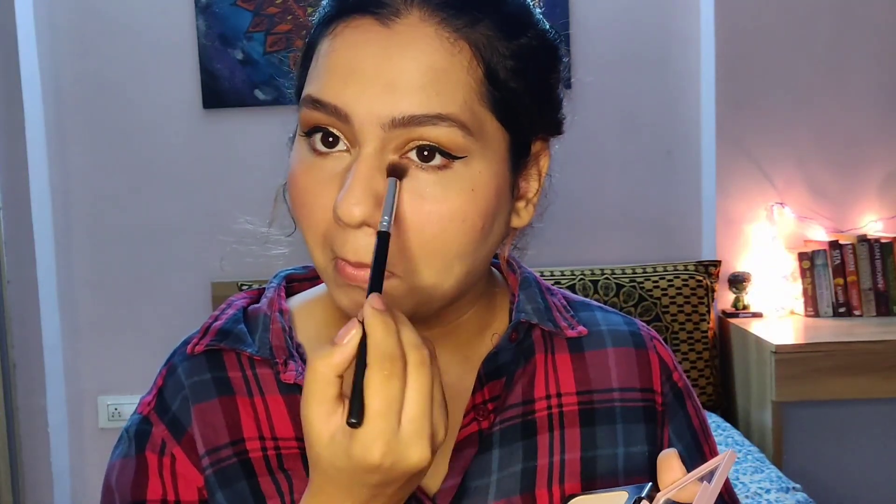Since this foundation is already really matte, I'm not going to set my whole face — just the parts where I applied concealer, like my under eyes, to make it set in place.